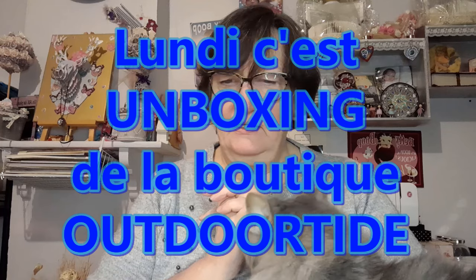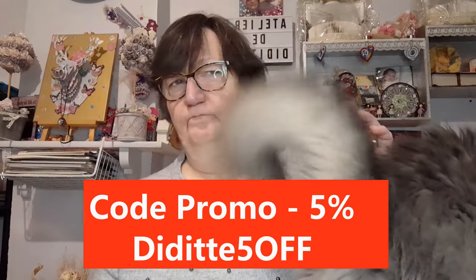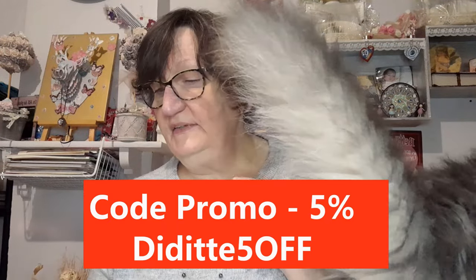J'ai reçu un petit colis ce matin de la boutique Outdoor Tide. Donc ce n'est que du DP, mais il y a des promotions. Je vais d'abord vous parler des promotions et je vous les remarquerai en barre d'infos, parce que j'ai quand même plusieurs choses à vous dire. Vous avez déjà le code de réduction qui est bon tout le temps, qui est de 5% sur votre commande. C'est DIDIT5OFF en majuscule. Cette réduction est valable toujours, donc notez-la sur votre petit carnet pour ne pas l'oublier.